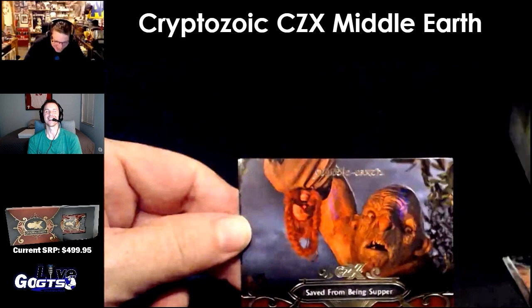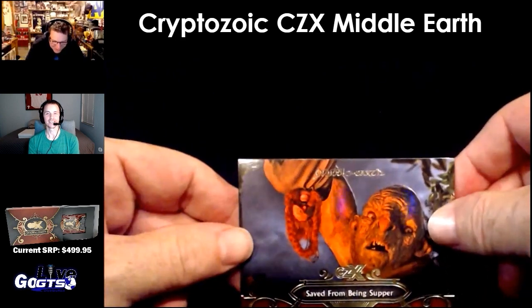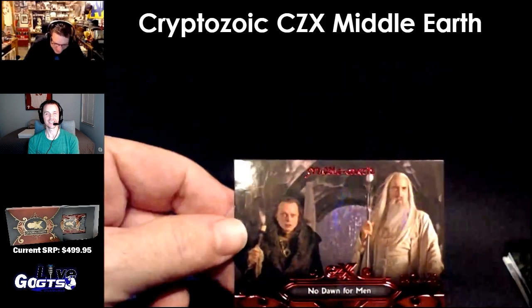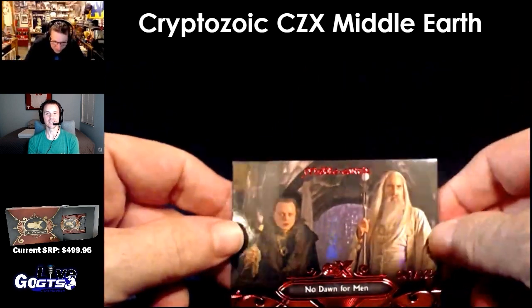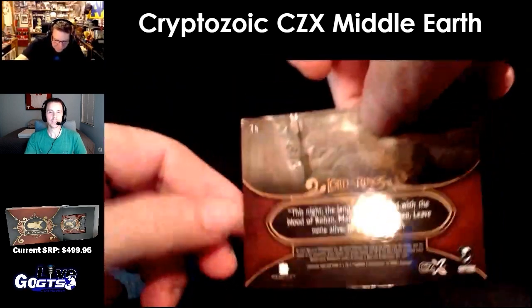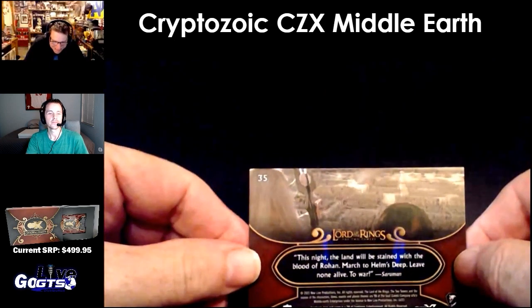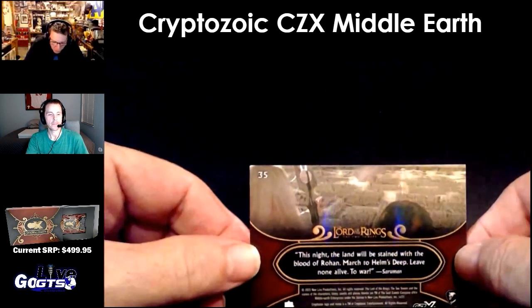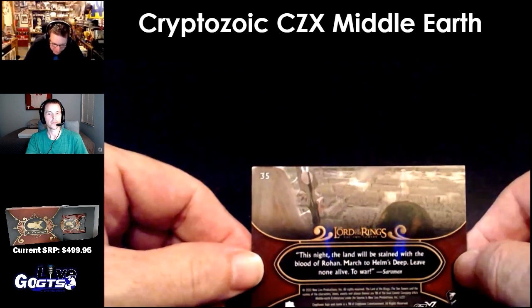There you go, get on the boat. Saved from being Suppa. And there is our parallel — red, numbered to 125. Dawn for Men. Brad Doro. This night the land will be stained with the blood of Rohan. March to Helm's Deep. Leave them alive to war.